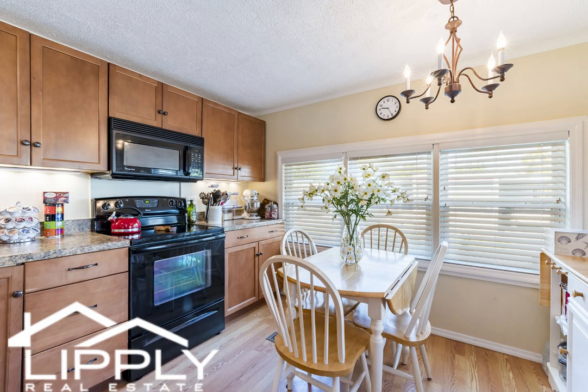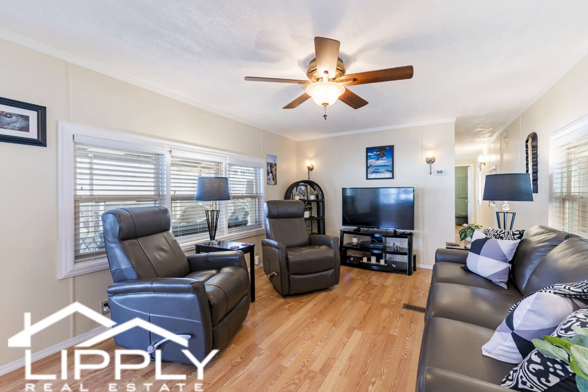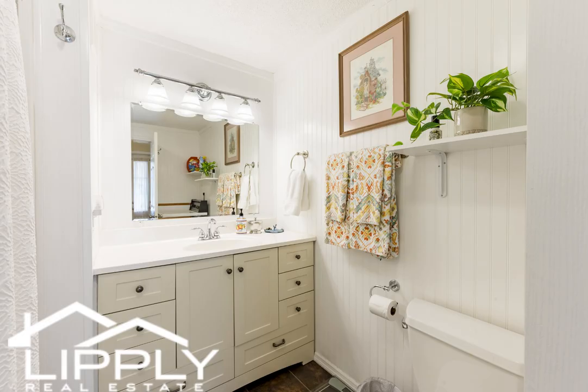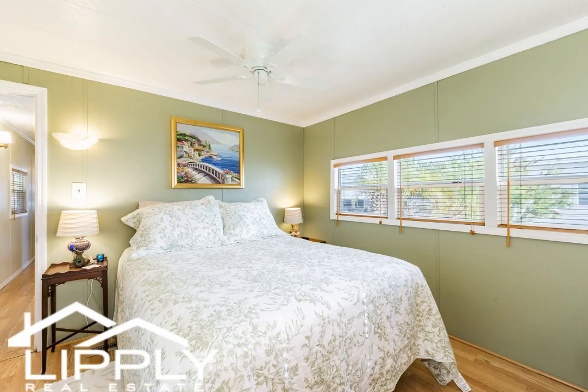Newer remodeled kitchen with breakfast bar and eat-in space in the kitchen. Newer leather furniture and tastefully decorated. The carport has a bump out and easily fits two cars. The attached storage shed houses the dryer, and the washer is in the bathroom.